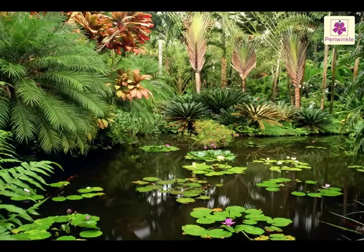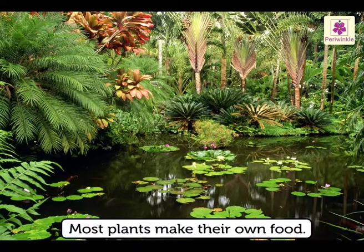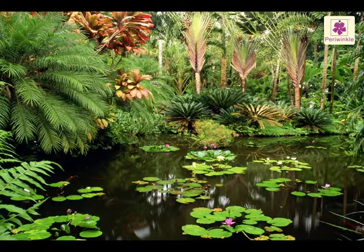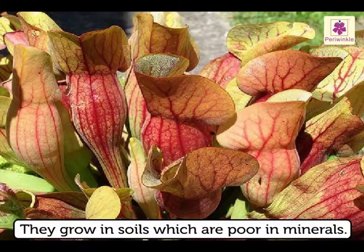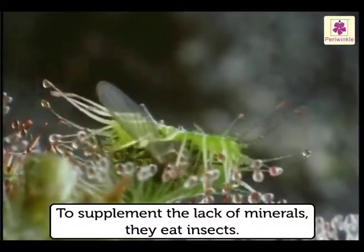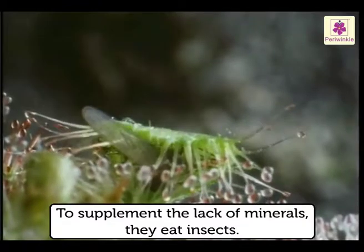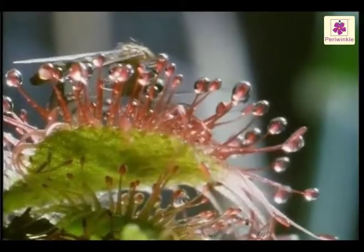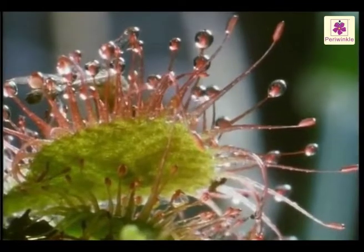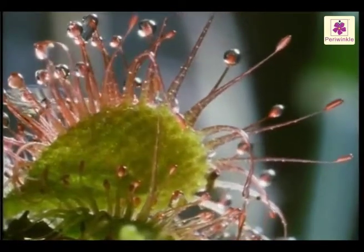Insectivorous Plants. Though most plants make their own food, some of them have devised other ways of getting food. Even though these plants are green, they grow in soils which are poor in minerals. So, to supplement the lack of minerals, they eat insects. Such plants are called insectivorous plants. These plants grow in the wild and are not cultivated.